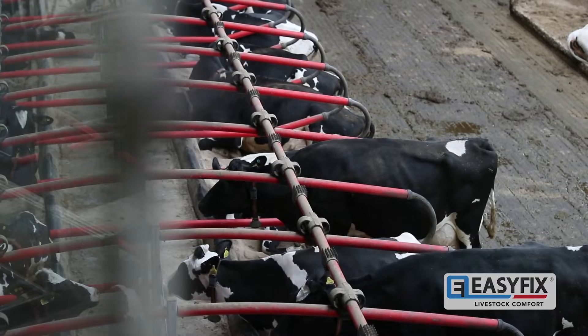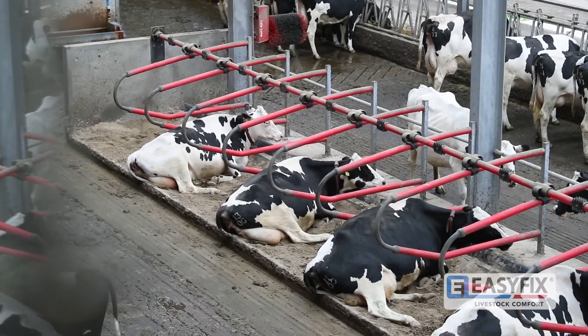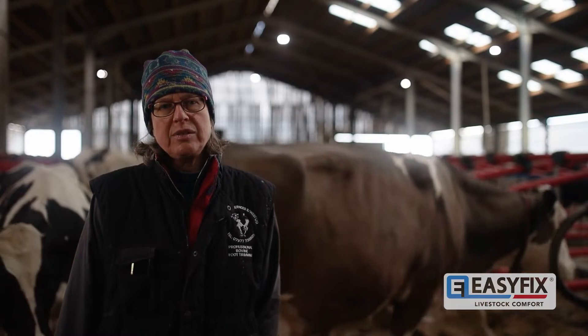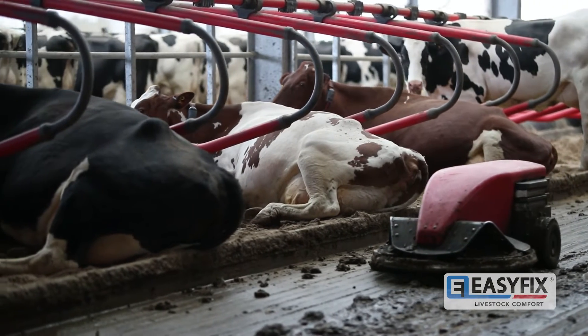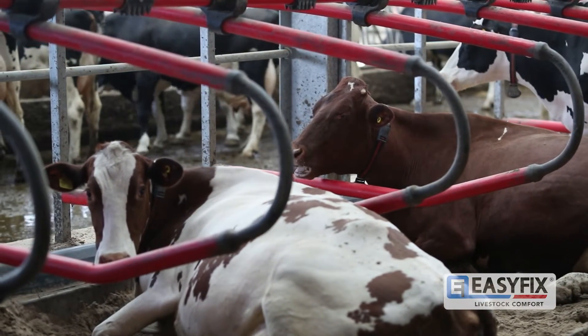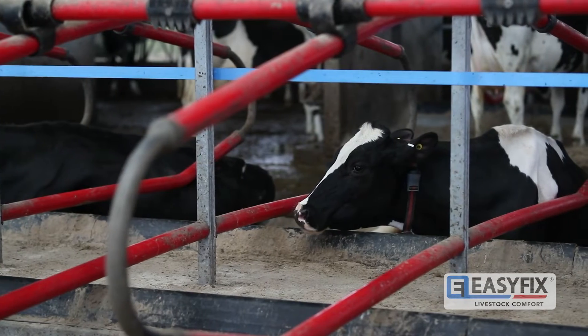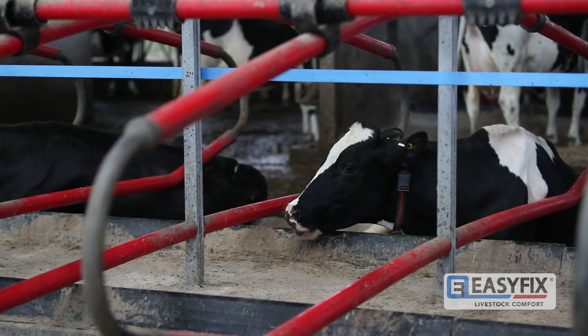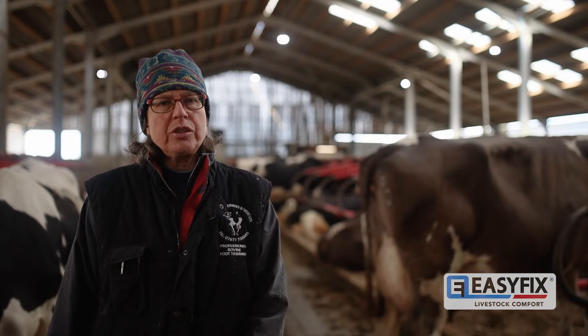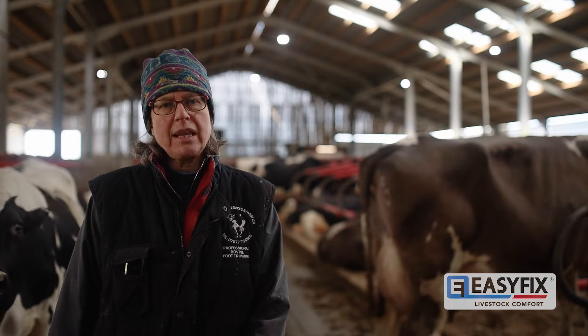We've outgrown our current accommodation and milking times in the parlour were getting too long. We decided that something had to happen — we either had to sell cows or move outside our existing accommodation. We sell our milk to Truithan Dairy, who supply liquid milk, clotted cream and yogurts. We have a commitment to them every year, so really if we'd sold cows then we wouldn't have been able to meet that commitment.